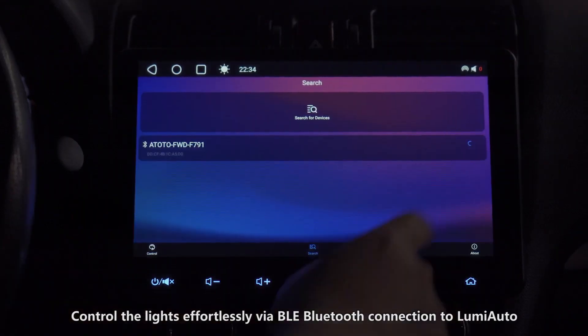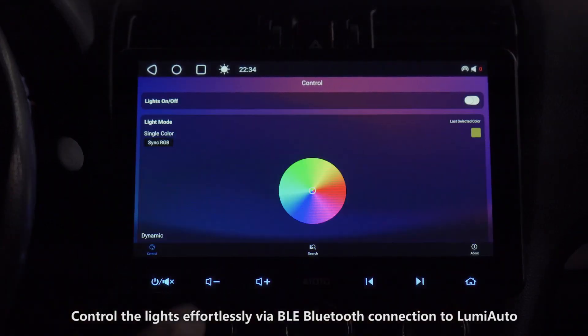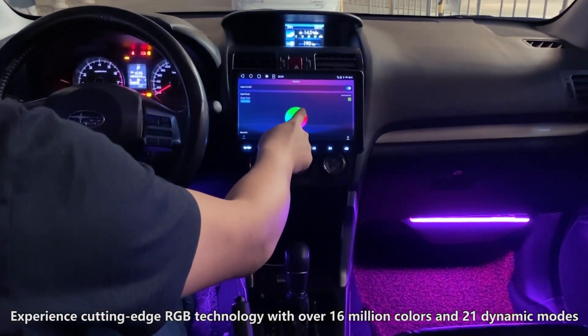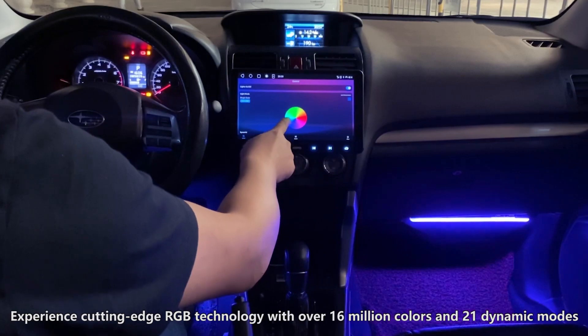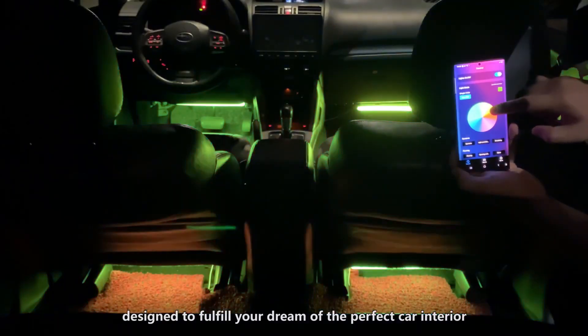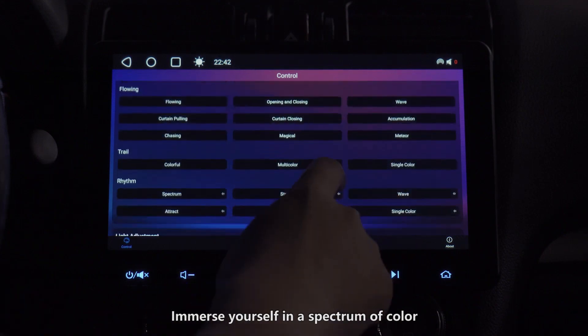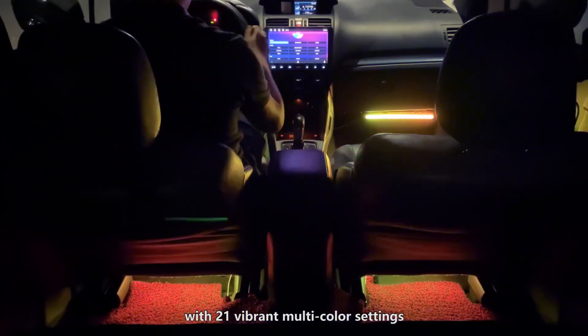Control the lights effortlessly via BLE Bluetooth connection to Lumi Auto. Experience cutting-edge RGB technology with over 16 million colors and 21 dynamic modes, designed to fulfill your dream of the perfect car interior. Immerse yourself in a spectrum of color with 21 vibrant multi-color settings.